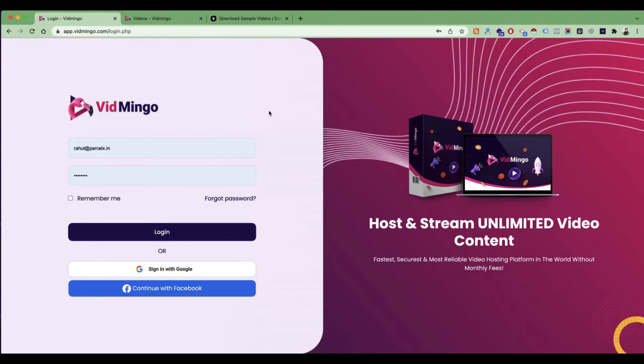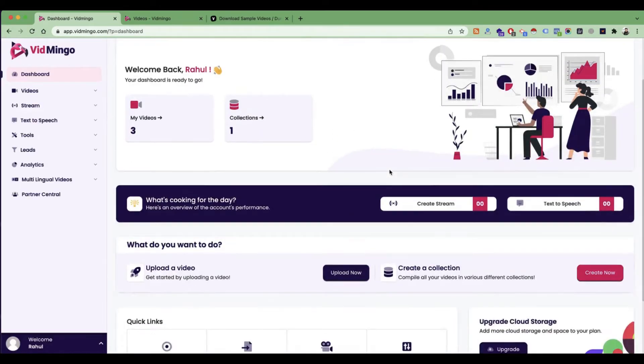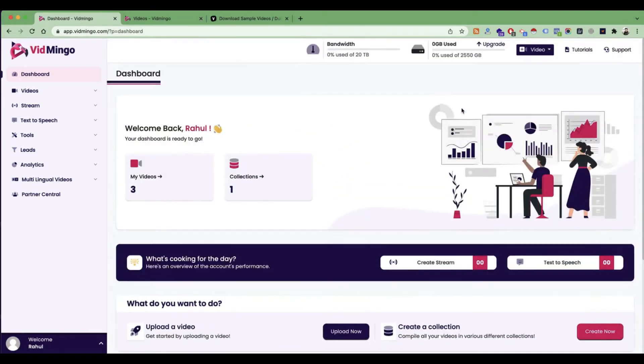If you have already purchased Vidmingo, you will be sent this login URL where you can use your email ID and password and log in. Once you are logged in, you have to see your dashboard inside. This is a nice dashboard where you can quickly see your videos and your collections. You can also have some quick links over here, which you can use to record screen and import videos. And if you go in the top bar, you will see your bandwidth usage and your storage stats.